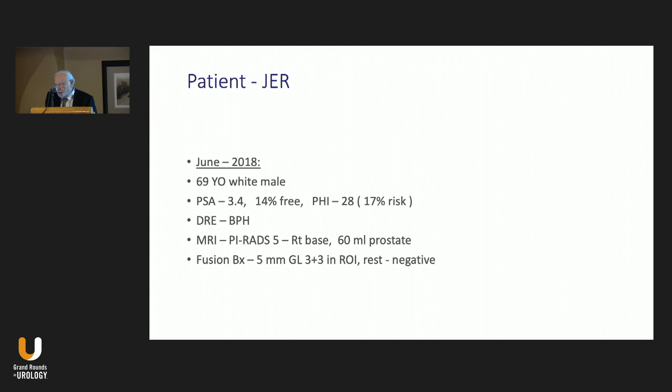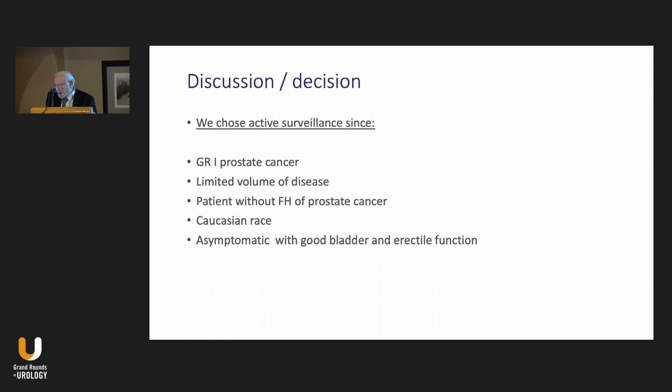Dr. Cadman's case: a 69-year-old white gentleman who presented in June 2018 with PSA 3.4, 14% free, PHI of 28. Rectal examination revealed BPH around 50 milliliters. He was the mayor of a small town near Houston. Even though I didn't believe anything was serious, I sent him for an MRI. The MRI came back with a PI-RADS 5 right base lesion, total volume approximately 60 milliliters. He had a fusion biopsy plus 12 random systematic cores. The only positive area was one core in the region of interest with five millimeters of Gleason 3 plus 3; the rest was negative.